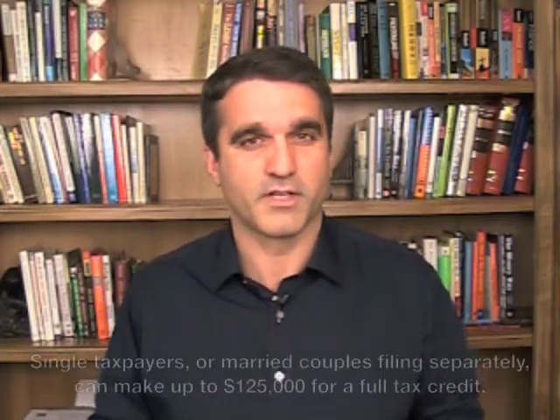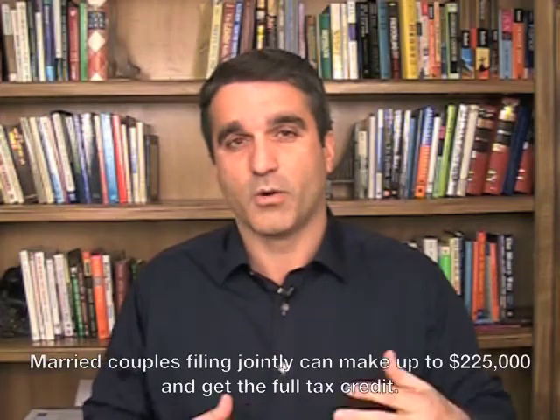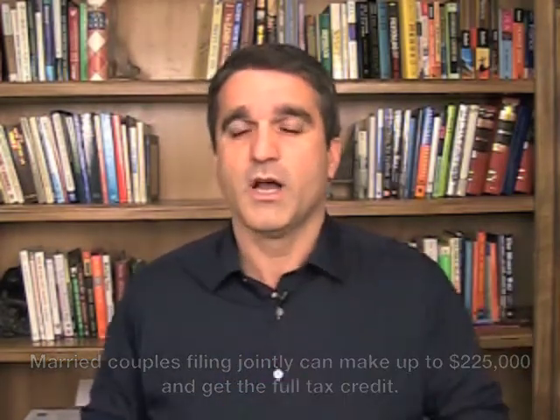Those income limitations have been raised substantially to the point that they now cover most Americans. If you are a single taxpayer or a married couple filing separately, you can make up to $125,000 to get the full tax credit you're entitled to. These income limitations apply whether you're a first-time homebuyer or a long-time homeowner. If you're a married couple filing jointly, you can make up to $225,000 — so $125,000 for singles and $225,000 for couples.